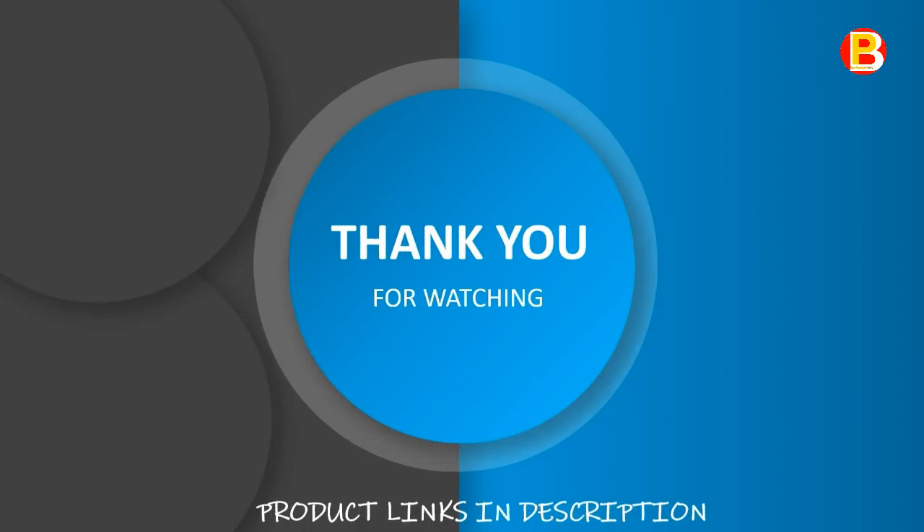Thank you for watching about the top 6 best dishwashers under $500 in 2020. If you want to know about the best deal on these products, we have put a link in the description section below. Thank you.